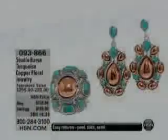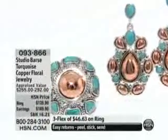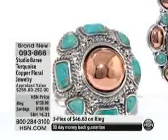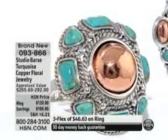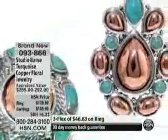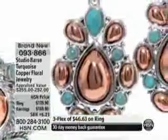We are going to a brand new collection — the earring and the matching ring. From preview, we are down to seven earrings. And the matching ring, we have about 150. The ring is on FlexPay for $46.63. The earring is $42.48 on your charge card.